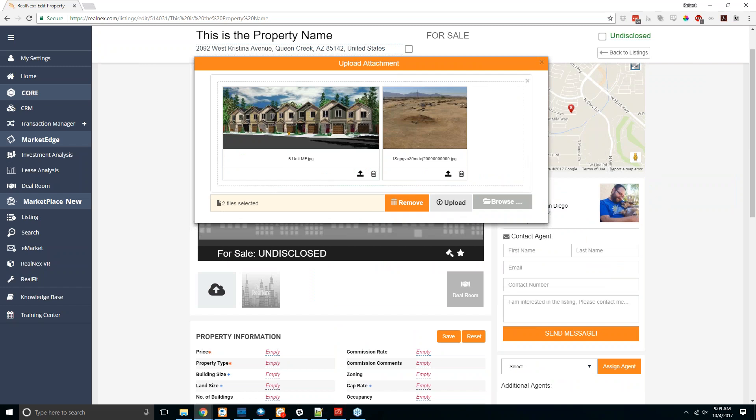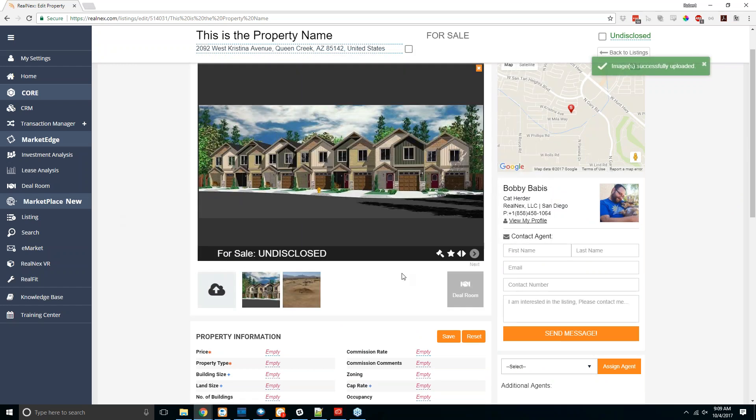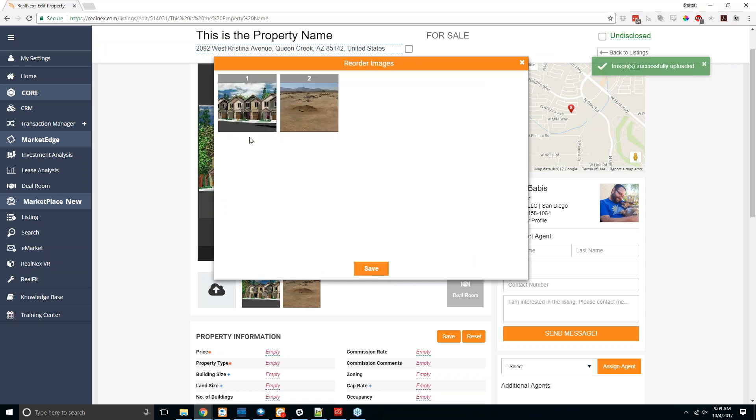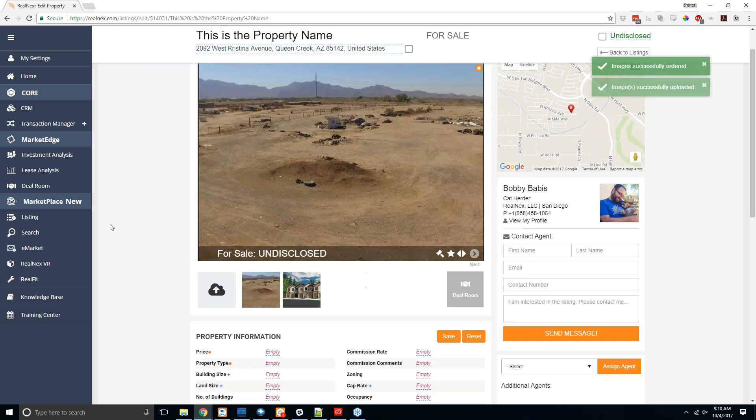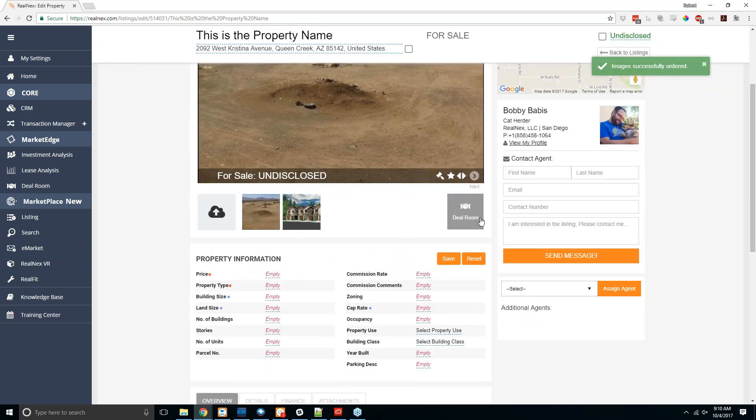Next up, you can add photos to the listing by clicking upload listing images. You can drag and drop files directly from a folder or hit browse to find them. Once you've added photos, click upload and they'll begin uploading to your account. To change the order or which one shows up as the primary photo, click the adjust image position button — it shows you all the images and lets you drag and drop them in the order you want, left to right, then hit save.